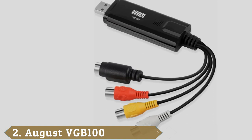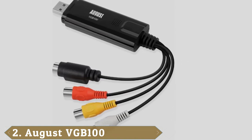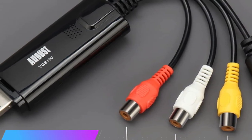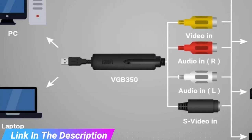Moving on to number 2, the August VGB-100. The August VGB-100 is of no use if you have a Mac, as it's compatible with Windows only. On the plus side, if you have a modern laptop, you'll be pleased to hear it supports Windows 11.